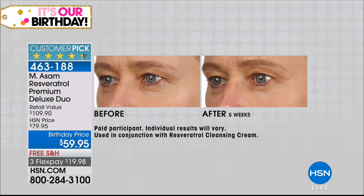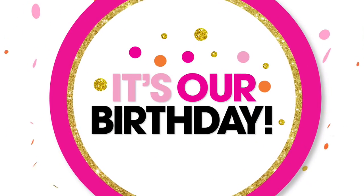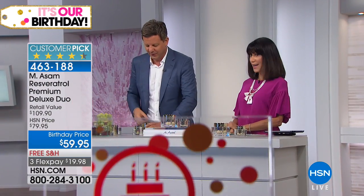Resveratrol is something we have been researching for 60 years. We have the best source of resveratrol, the highest concentration, and we give you triple the size.